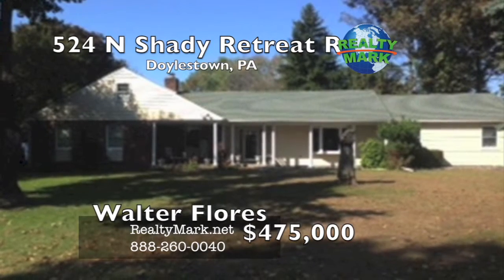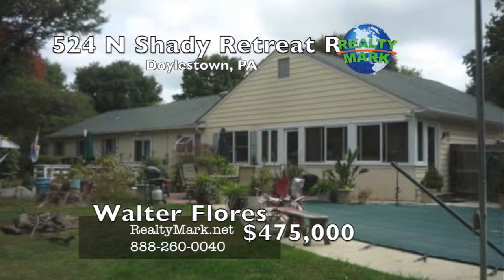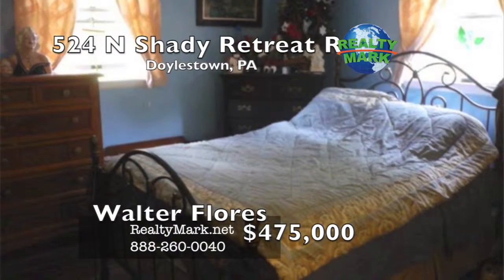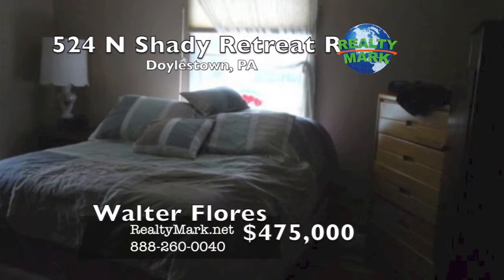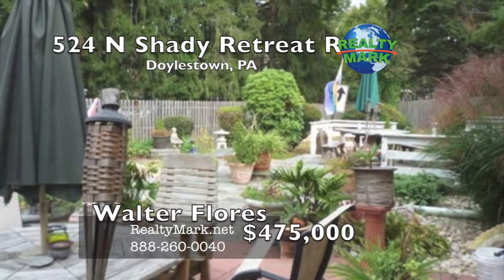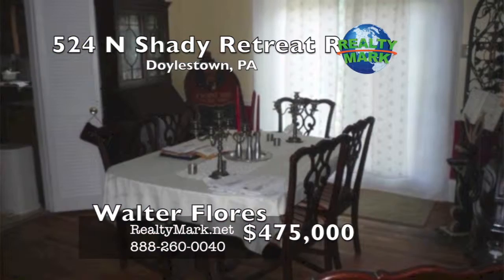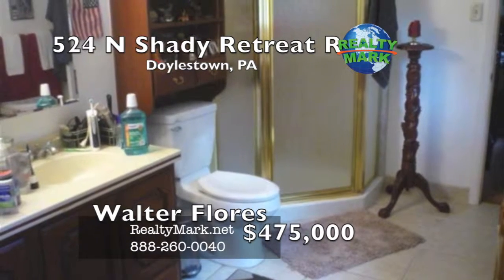Nestled in a scenic Doylestown setting, this house is a great place to live and enjoy beautiful Bucks County. It is a spacious corner rancher with a cozy and warm feel. Enter through a tiled foyer leading to a large living room with a brick surround fireplace. You will find a large master bedroom, an ample-size second bedroom, and a third and fourth bedroom suitable for an office, playroom or hobby room. This rancher also boasts a covered front patio, a rear patio and an in-ground pool. Convenient to Central Bucks schools, close to shopping and restaurants, easy commute to Philadelphia, Doylestown and Route 202. Call Walter Flores for more information.